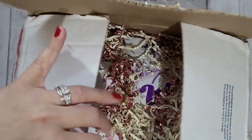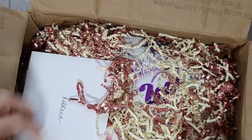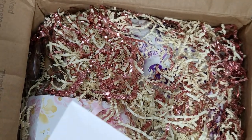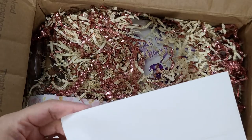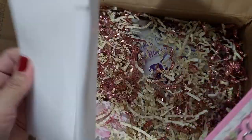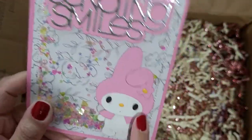Look how exciting — this is a huge box full of snacks! I feel like she just told me I was the winner and this box came pretty quickly. Here's a little card — I'm going to open that up first.